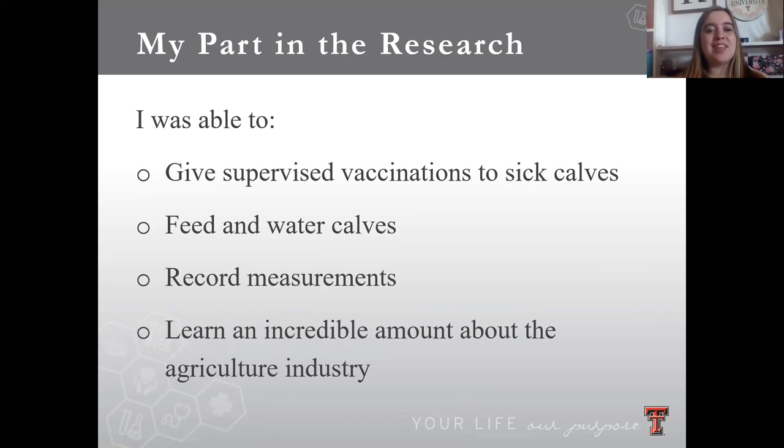My specific part in the research — helping with the project — I was eventually able to, after some time learning, give supervised vaccinations, supervised by a veterinarian, to the sick calves I mentioned. I was also able to feed and water the calves each day and measure those, record the different measurements, and help take the fecal samples that were taken periodically. I was just able to learn an incredible amount about agriculture, specifically the dairy industry and research in general. It was an incredible opportunity and I loved it so much — it was so much fun.